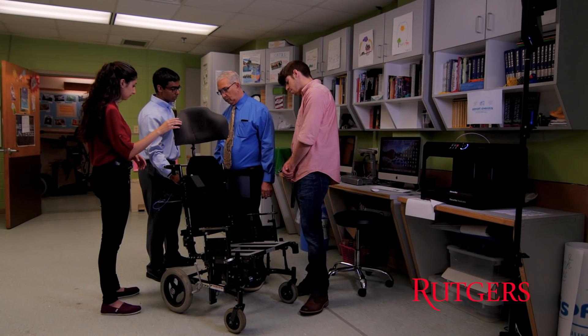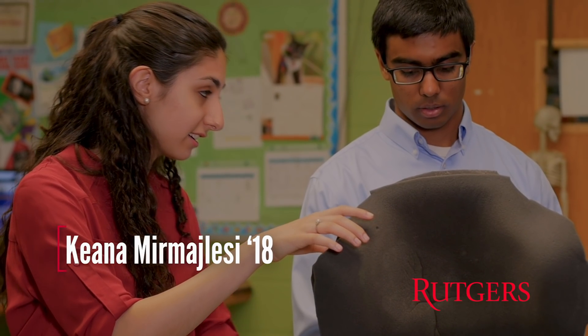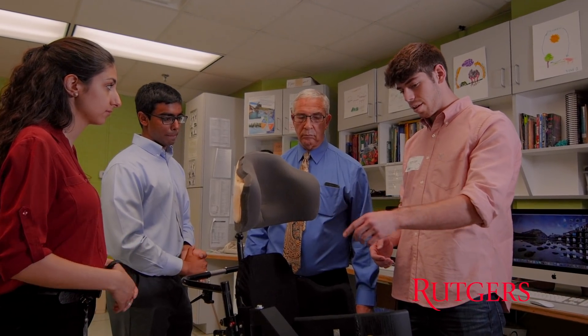My group was working on creating a dynamic headrest that would be integrated into patient wheelchairs. It's been nice seeing that research actually can have such a tangible impact on individuals.